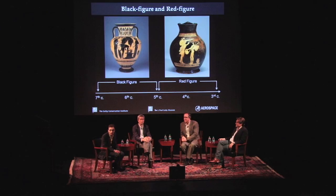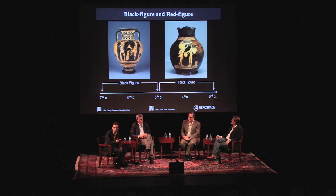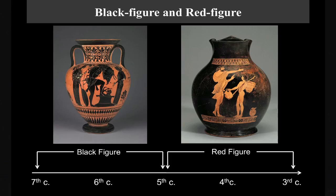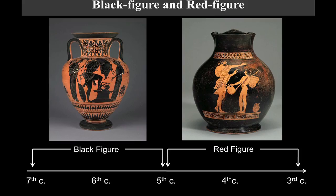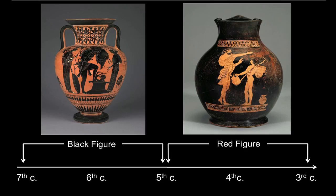Black figure begins to be produced in Athens from the late 7th century BC, around 630–620. It is named for the figures painted in black on the ceramic body, with details incised with a sharp tool and added highlights in red or white. That technique is produced through the sixth century and beyond. Towards the end of the sixth century, around 530–520, there were a lot of experiments happening in the Athenian potter's quarter. The red figure technique is, to put it simply, a reversal: the background is painted black, the figures are left in reserve in the red of the clay, and added details are painted with a variety of tools.